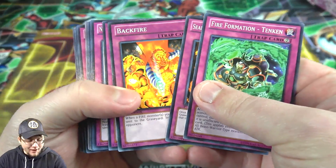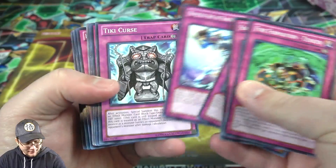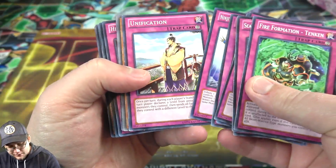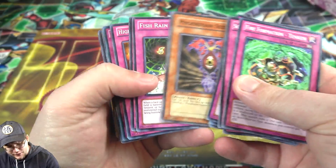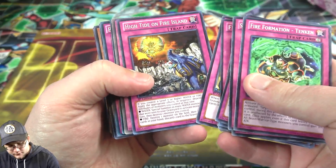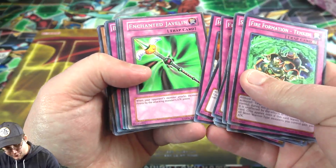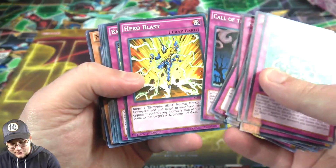Got some Fire Formation. Backfire - I hadn't seen that in a while, that was kind of interesting. Remember that back in the day? A couple of Ninja cards. Phoenixian Seed - oh, I hadn't seen that in a while. Raging Battle, like First Edition too. It's a pretty good mix of older cards for sure. Call the Haunted - that's always good, I guess.